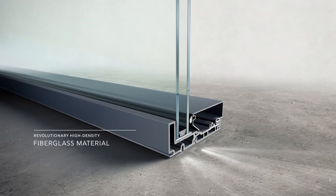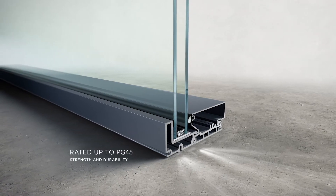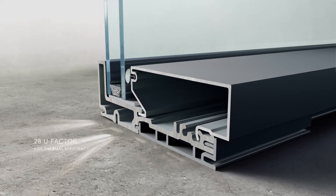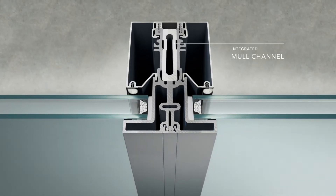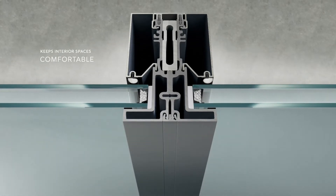We developed innovative ways for modern windows and doors to perform at scale, from exterior to interior. A solid piece of high-density fiberglass forms our unique new frame, which requires no extra material to aid in its thermal performance. The structure and material helps withstand extreme changes in temperature to keep interior spaces comfortable.